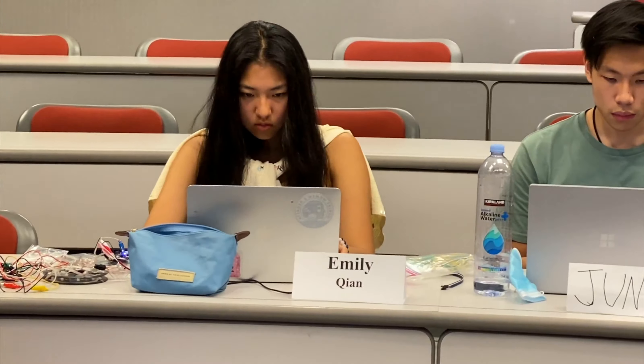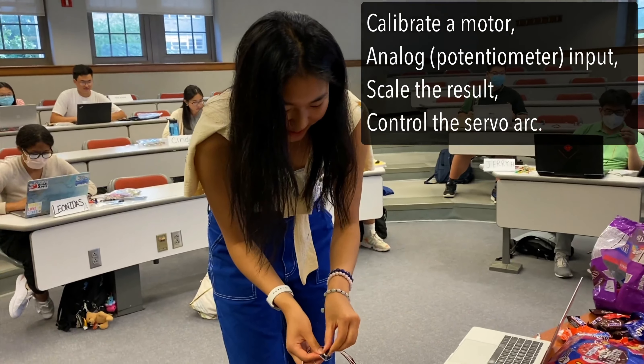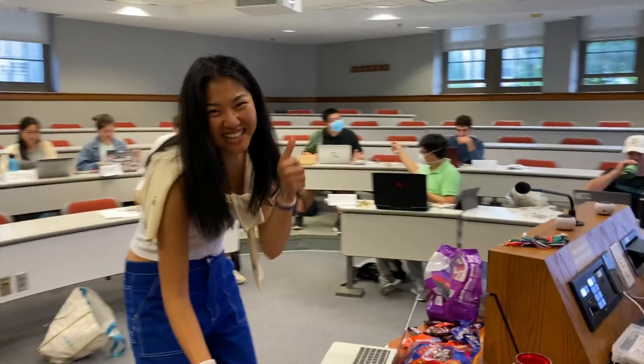So Emily is gonna throw down with the goodness — what did you create here, Emily? A potentiometer that moves the servo. Okay, I'll take a KitKat. KitKat — absolutely, you deserve it, engineer!